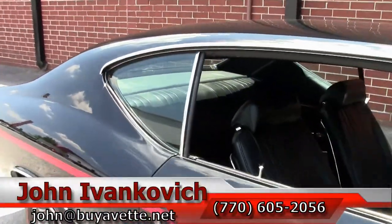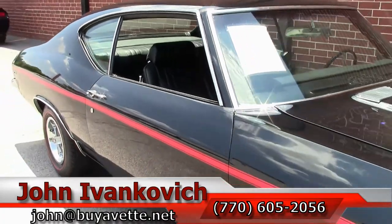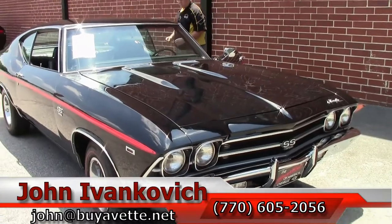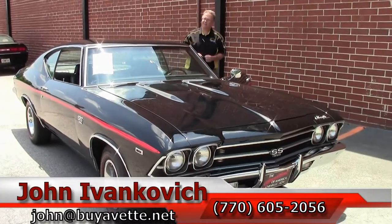Folks, if you've been dreaming of that 69 Chevelle, give me a call. 770-605-2056, email john at buyavet.net. We'll look forward to seeing y'all out on the road.